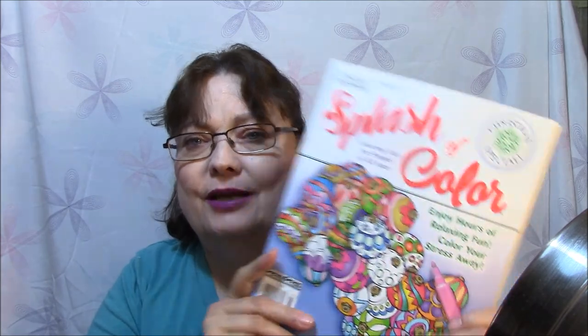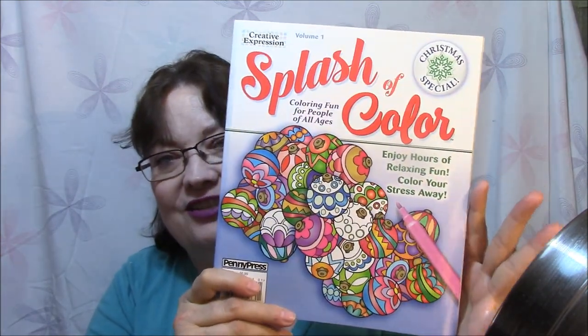The first one I want to talk about is Splash of Color: Coloring Fun for People of All Ages. This is volume one, so I'm expecting there to be several more. This is a Christmas special, so I bought it back at Christmas time. Color your way to a calmer life — take a healthy time out from your busy day to unlock your creativity and focus your mind. 31 beautiful images await you. Let the inner artist make them uniquely your own. The pages are perforated so you can easily remove your artwork to display it or save it in a scrapbook or portfolio.